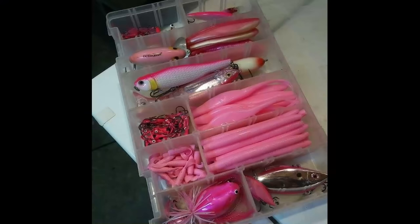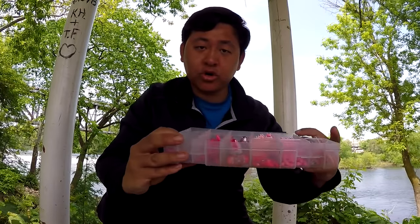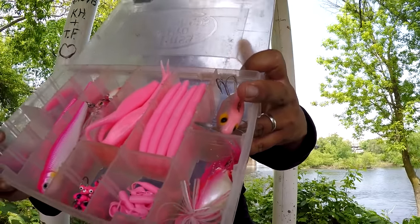You may or may not be aware — recently on my Instagram, I posted a photo of my Hot Pink Lure Collection. If you follow me over there, you know what I'm talking about. I have it right here in my hands. I asked you guys through Instagram if I should do a video on my Pink Lure Collection, and I got very positive feedback from a lot of people. So I'm bringing you guys the Go Pink Fishing Challenge today.